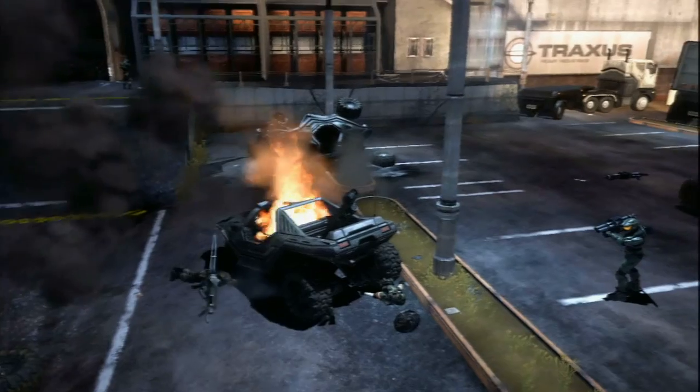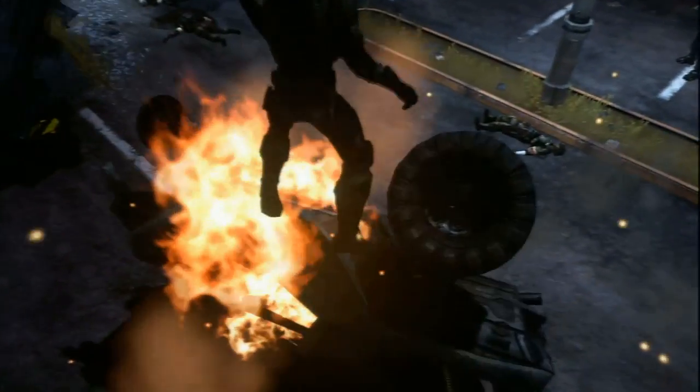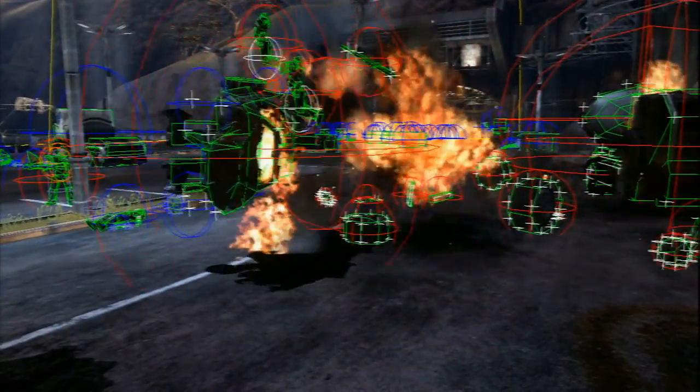When you trace it through the game, the object system says, well, you're going to destroy the vehicle that these guys are in, so I need to eject them. Physics says, these guys are dead, I'm going to start ragdolling them. AI is making the guy scream, oh my God, we've just been killed. The damage being passed from one object to another is the thing that makes these cascading relationships happen.